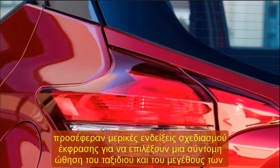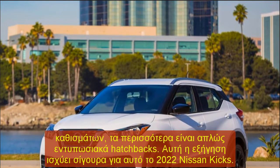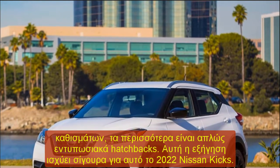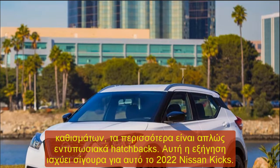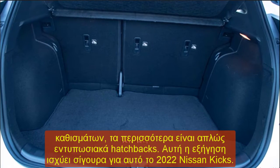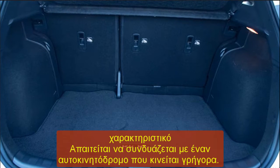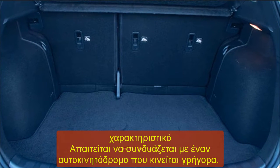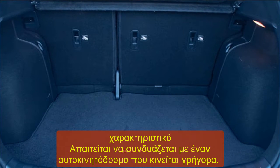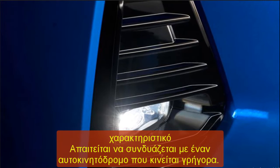Need to merge onto a quickly moving freeway? You're going to need plenty of space, as the Kicks' 122 horses run out of steam rapidly. Full throttle acceleration from a stop? It's going to feel gutless. Nissan's designers adeptly tuned the throttle and CVT to mask this power deficit when driving sedately around town — precisely how the large majority of everyday drivers will.